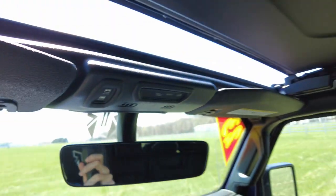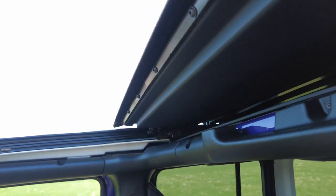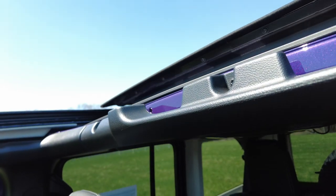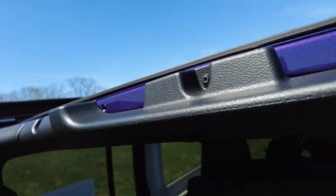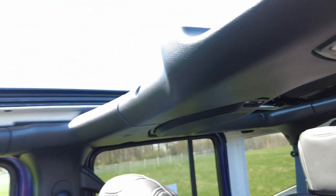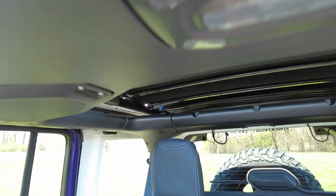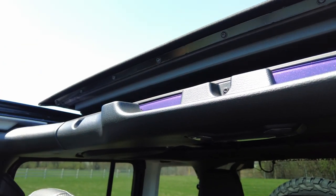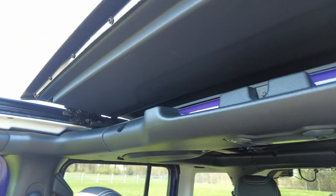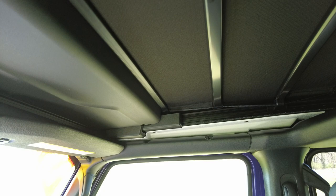Alright, we've waited long enough — let's open this bad boy up. I've noticed it's really quiet. In the past when I've touched vehicles with the Sky One Touch, it's kind of noisy like a soft top. I don't know what they did for 2023, but they're a lot quieter, which is always good. Pretty cool, isn't it? I'll go ahead and close it — you can see it coming closed.